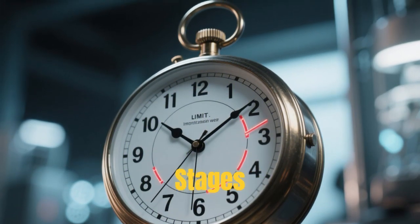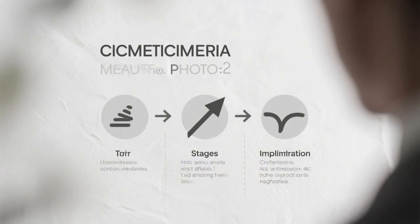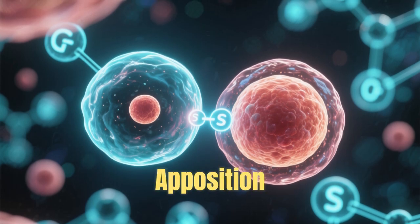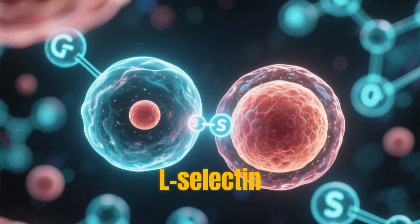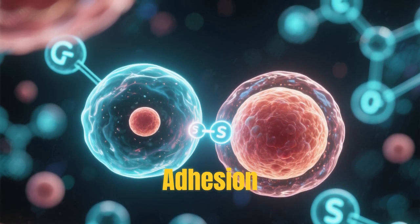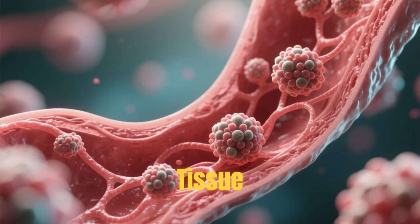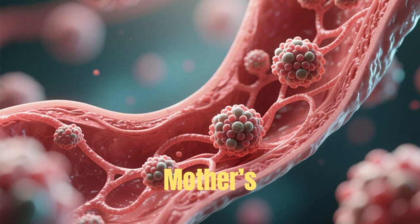Implantation happens in three stages: apposition, adhesion, and invasion. First, the blastocyst loosely touches the uterine wall — apposition. Then, specific molecules like L-selectin and integrins create a firm bond — adhesion. Finally, trophoblast cells invade the uterine tissue, forming the syncytiotrophoblast, which connects to the mother's blood supply.